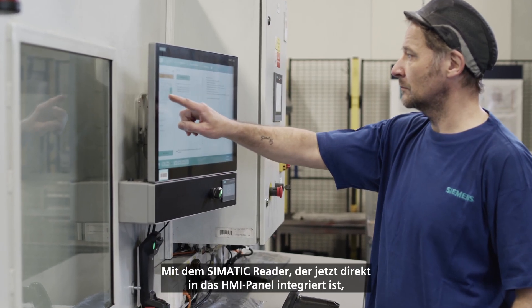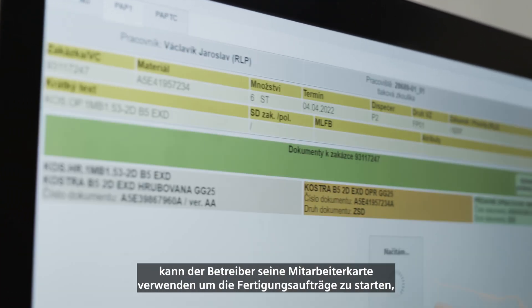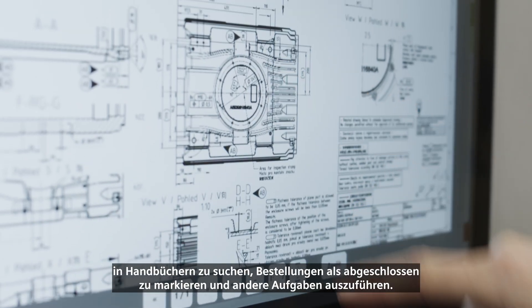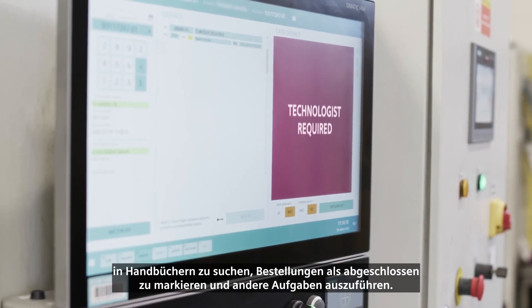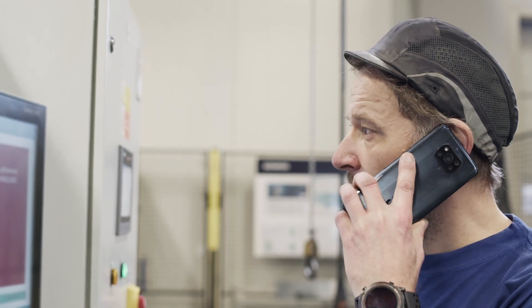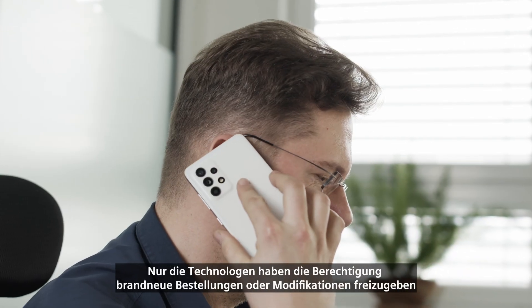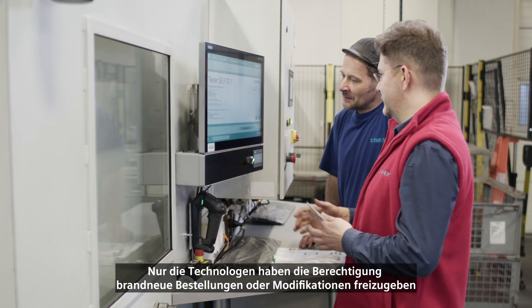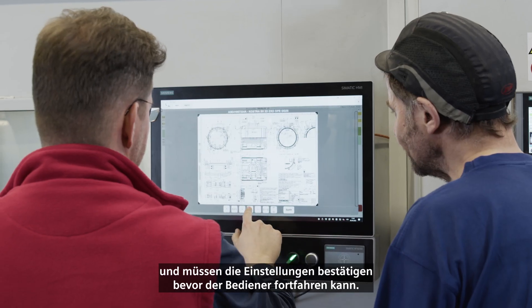With this Simatic reader now directly integrated into the HMI panel, the operator can use his employee card to start the production orders, search in manuals, mark orders complete, and perform other tasks. All the steps are digitally traced and paperless. Only the technologist has the authorization rights to release brand new orders or modifications and must confirm the settings before the operator can proceed.